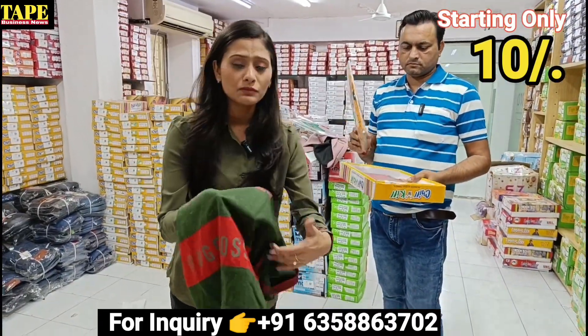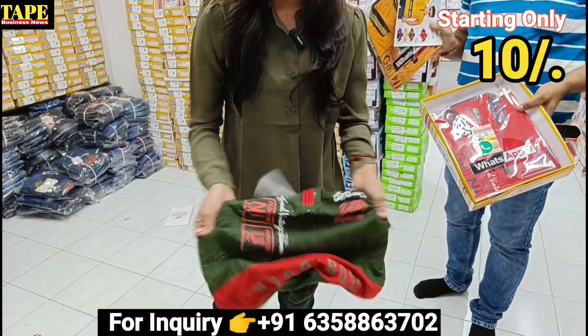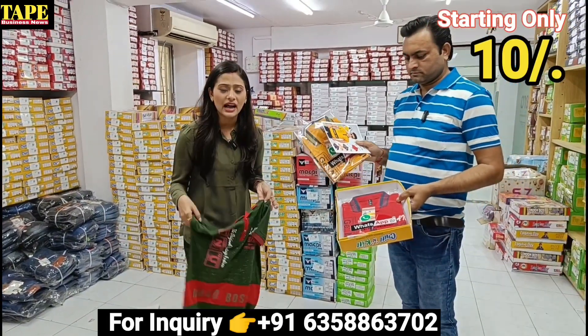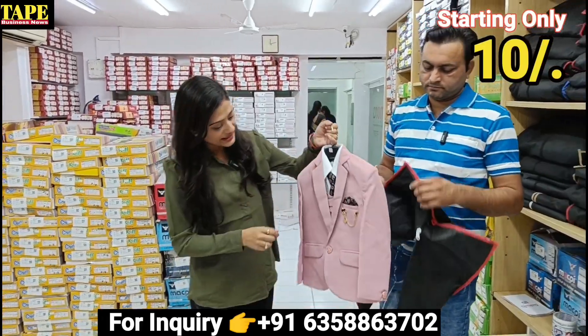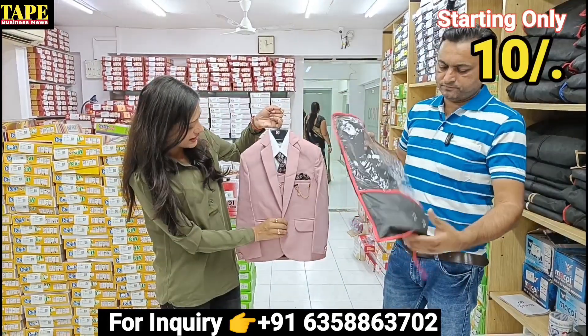And you can see the fabric — it's a little bit bigger. You can see the fabric here: there is no lace and no machine work. It's a good product, right? You get all the products of premium quality. You can see the coat is fitting properly.